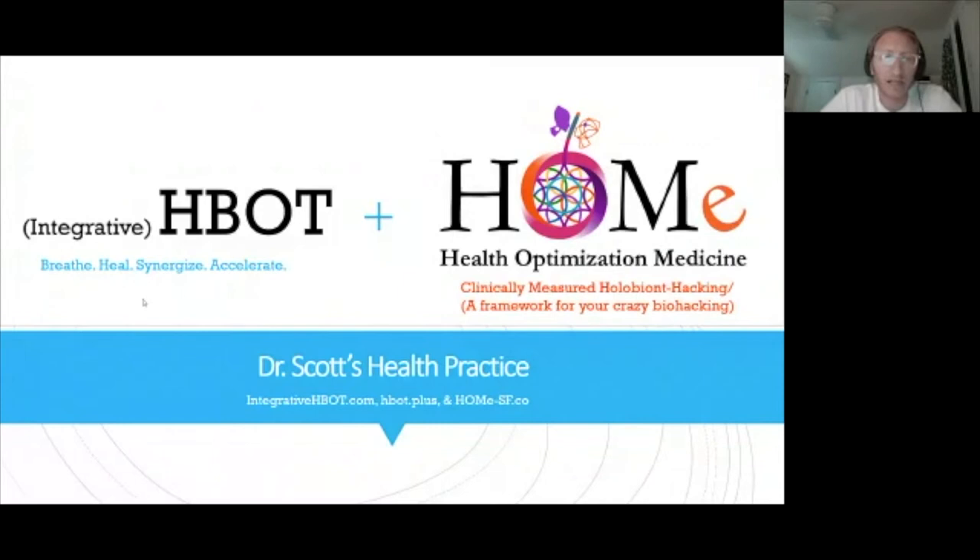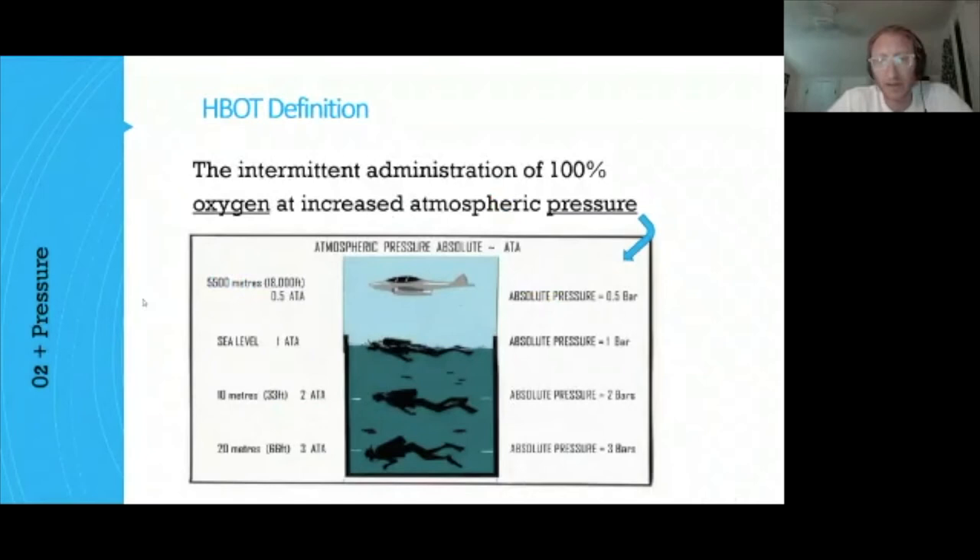The first aspect of my practice that I developed was hyperbaric medicine. Hyperbaric therapy is the intermittent administration of 100% oxygen at increased atmospheric pressure. At 3 ATA, you're at 66 feet of seawater — all that water above you exerts pressure, and we harness that pressure inside a hyperbaric environment. 2 ATA is 33 feet of seawater, and 1 ATA is sea level.